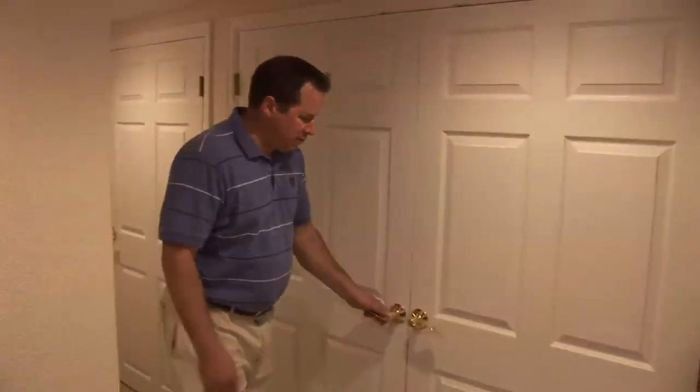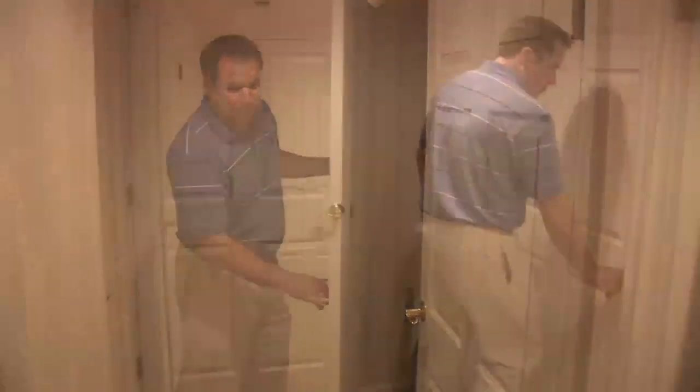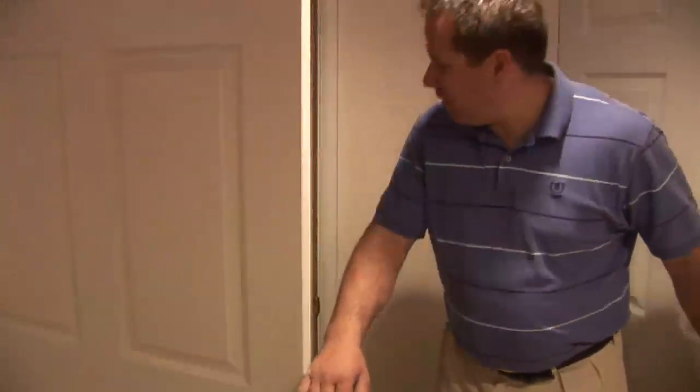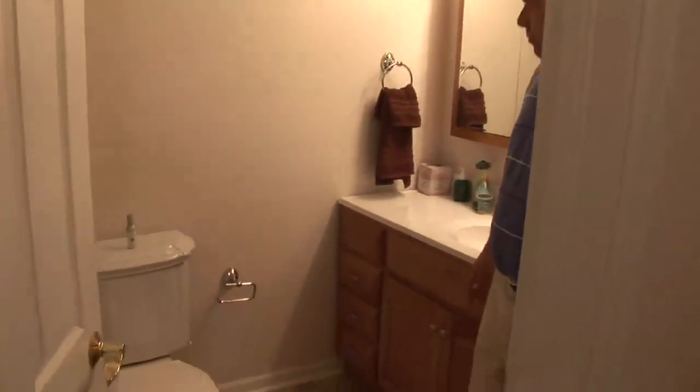There's plenty of storage down in the basement — multiple storage closets and storage areas. There's also a nice three-quarter bath in the basement and a nice mud room breezeway area going out to the backyard.